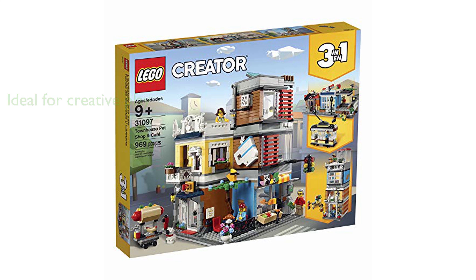It can be combined with all other original LEGO sets and LEGO bricks for more creative play.